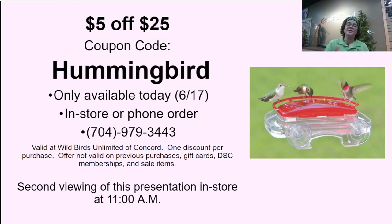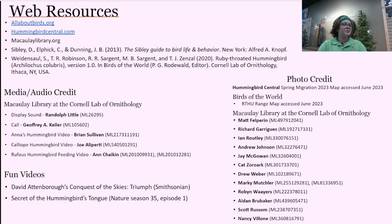For those coming in store, we have a coupon code for $5 off a $25 purchase or more, available today. We also have a second viewing of this presentation. The resources I used include the Macaulay Library — a fantastic resource for sounds, calls, and photos. All About Birds is great for information on specific species. Hummingbird Central is where you can see the migration map. Some fun videos are included as well, which I'll try to include links for.